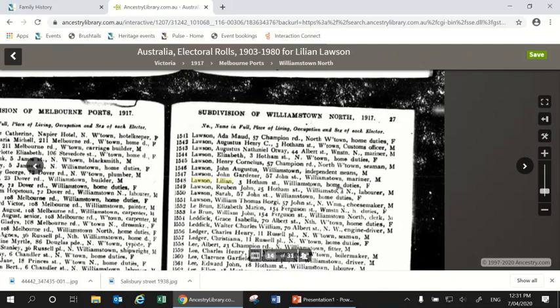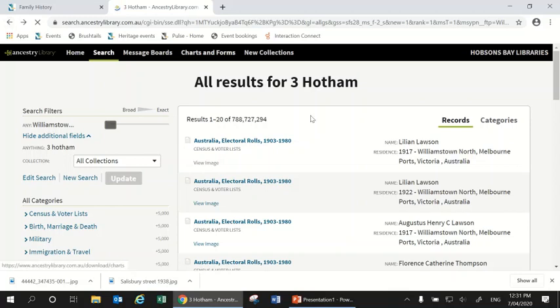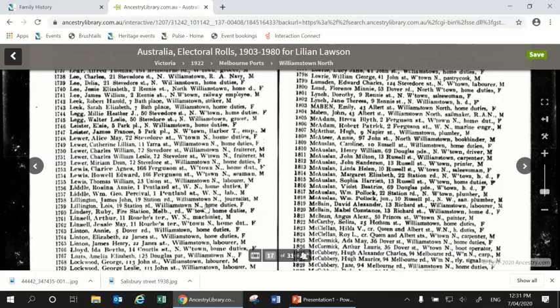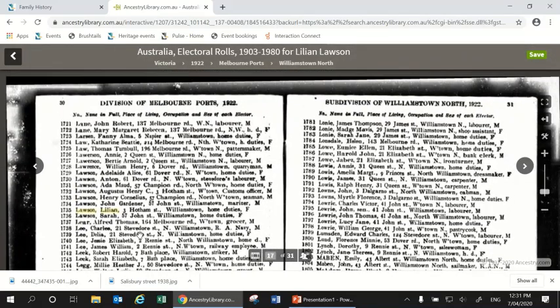Clicking back to my other results and viewing another image, I can get more information about the Lawson family. Scrolling down, Lillian is still doing home duties and Augustus is still a customs officer, but Elizabeth is no longer on the list — it seems she has probably moved out and is now living elsewhere. That's the kind of information you can find even if you had no idea what name you were looking for, just by searching for the name of your street.